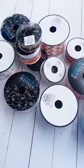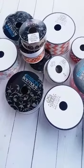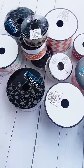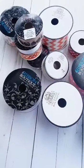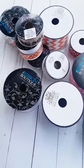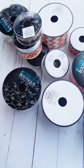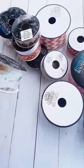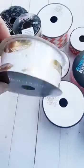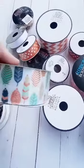Hi guys, how are y'all today? I wanted to make a video and show y'all the cutest and the most in-trend ribbon right now at Hobby Lobby. It's basically the first week of September going into the second, and the sale right now is for ribbon — it's 50% off.